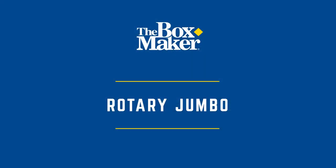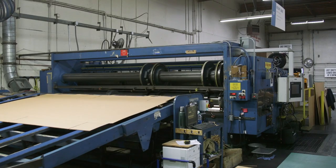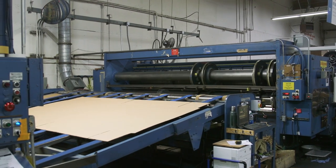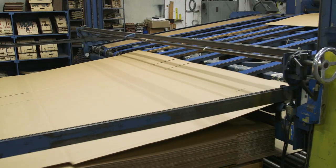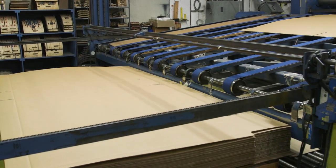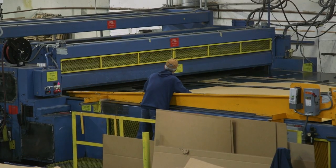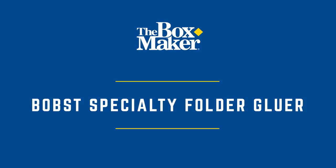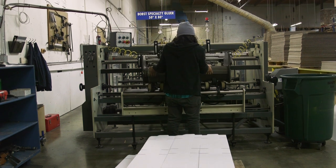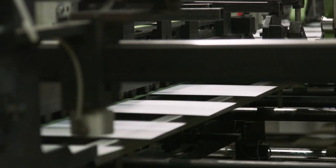This is the machine that the Boxmaker began with in 1981. Our rotary jumbo press slots, scores, and prints in one color. It has capability to handle the largest corrugated sheet sizes, including those used to produce mattress or appliance boxes. We can produce boxes of this size with two-color print, but these require two machine passes. This machine is used to fold and glue complex structures like straight line, auto bottom, and infold trays. It has five glue heads, including hot and cold glue options.